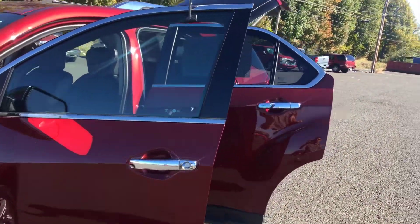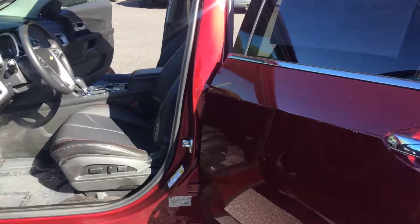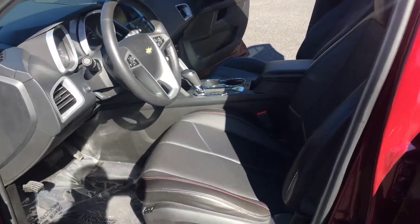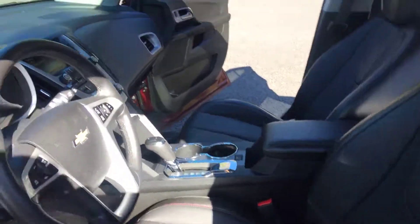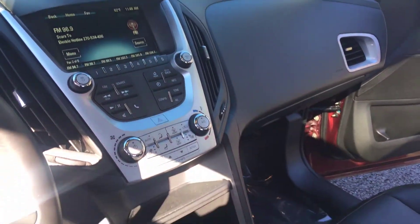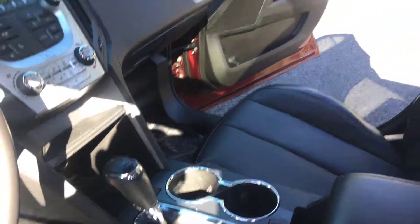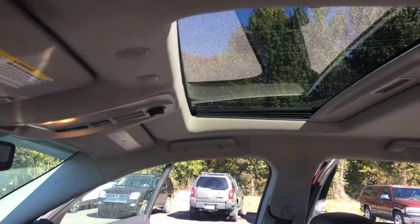That's right, 24,000 miles — beautiful deep ruby metallic paint, chrome door handles, heated perforated leather front seats, power windows and locks, remote start, MyLink touchscreen radio. It also features a sunroof.